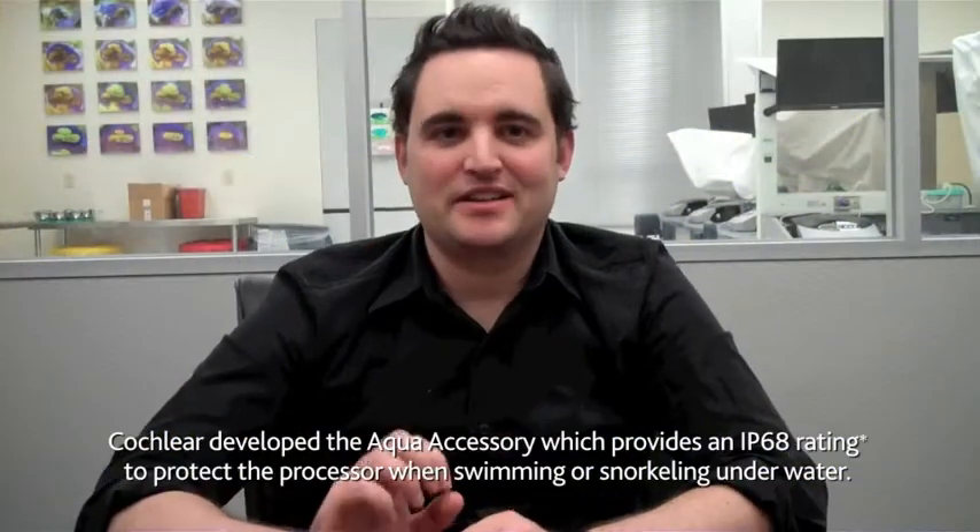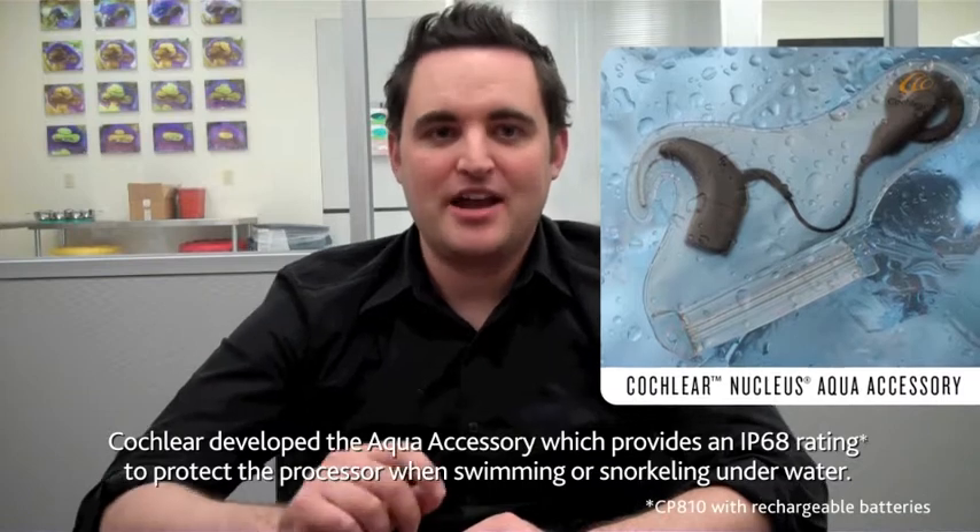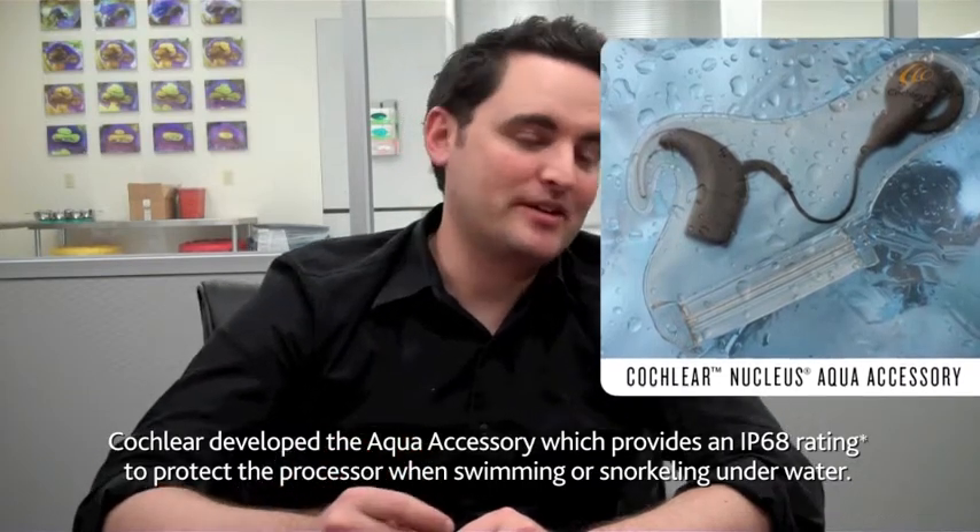For added protection, Cochlear developed the Aqua accessory, which provides an IP68 rating to protect the processor when swimming or snorkeling underwater.